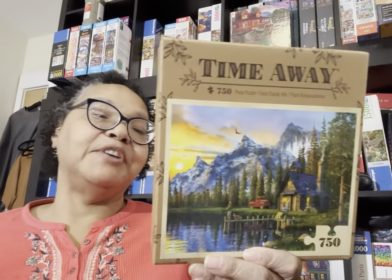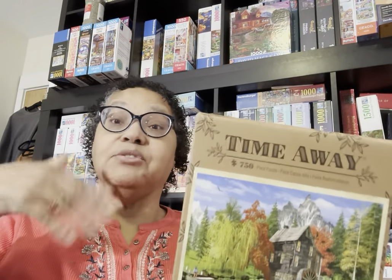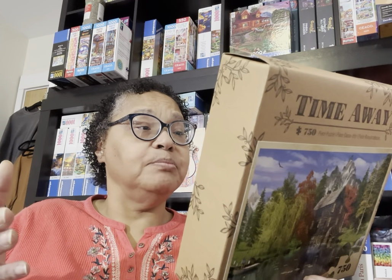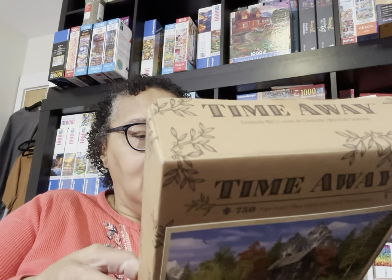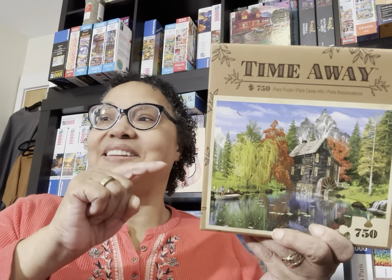Along with those, I also got Creekside Mill off the shelf — it's nothing like the cabin puzzles, but it is another Dominic Davison. This puzzle is going to be a challenge because of the trees. But now that I'm aware Dominic Davison painted the similar puzzle to the one I did this October, this came off the shelf and it's now entered into my app.